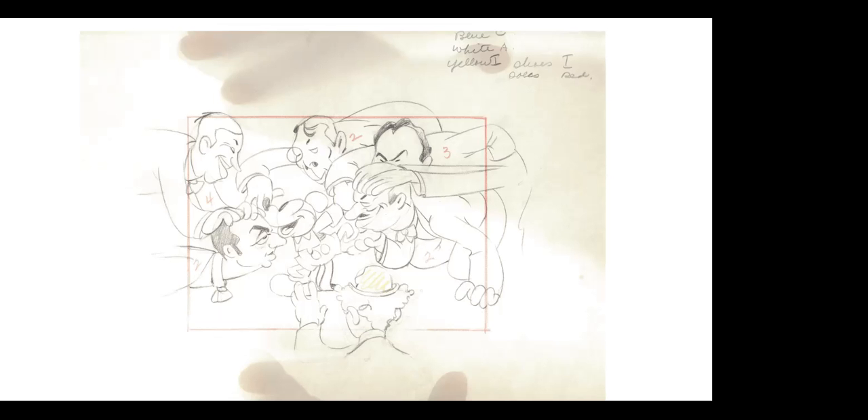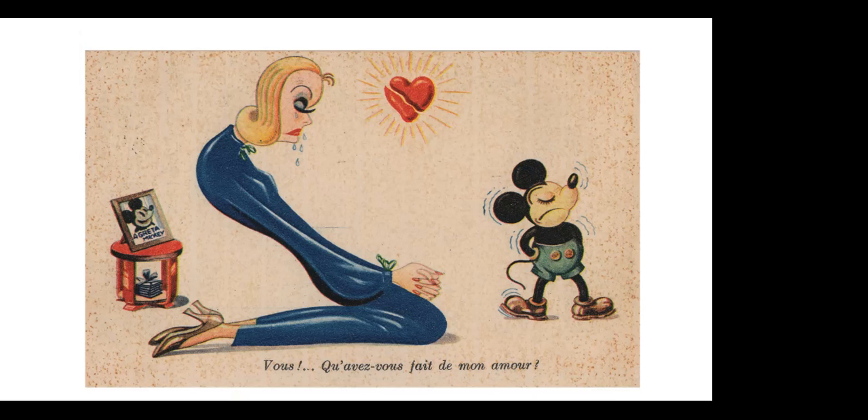Here is another original sketch of Mickey with the Hollywood icons of the day. In the foreground is Harpo Marx and Edward G. Robinson and others surrounding Mickey, showing how important Mickey was in the whole Hollywood scheme of things. That's one of the original sketches for an early Mickey short. And here is a French postcard of Greta Garbo pining away when Mickey will have nothing to do with her — a Hollywood starlet supposedly languishing over Mickey's inattention.